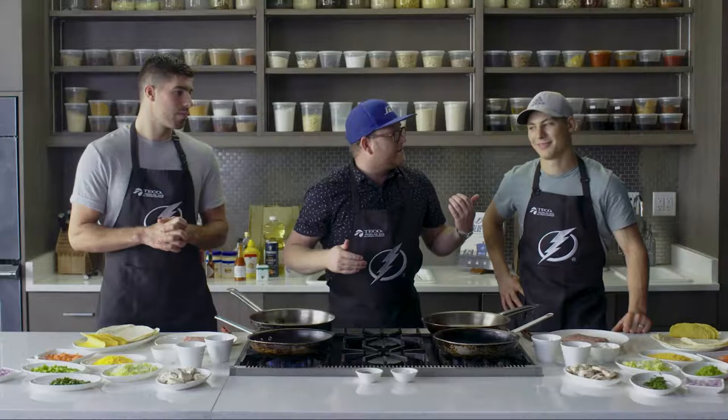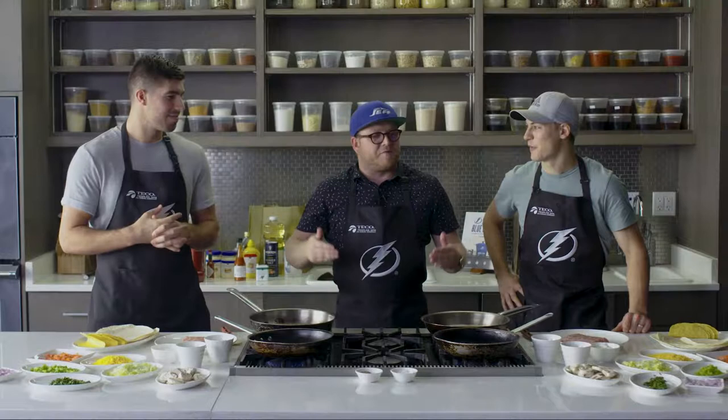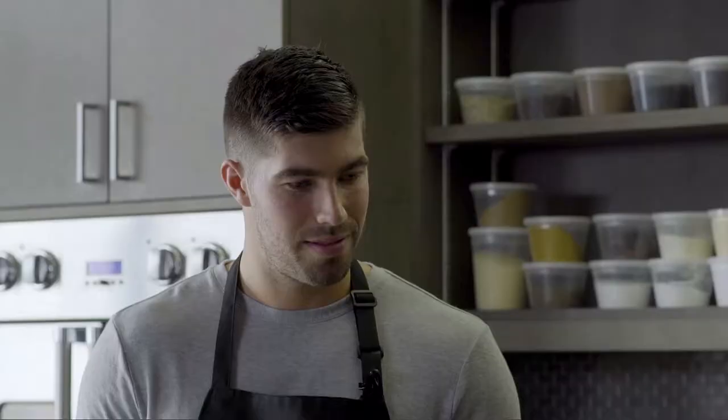Hey everyone, it's Chef Jeff. Welcome to the Tico People's Gas Home Cooking Challenge. I'm joined here with Yanni Gord and Louis Domingue. Gentlemen, I love tacos — taco fan? Of course. Today has got to be the best Taco Tuesday you're ever going to make, because I'm giving you 15 minutes to make the best chicken tacos. You guys ready?